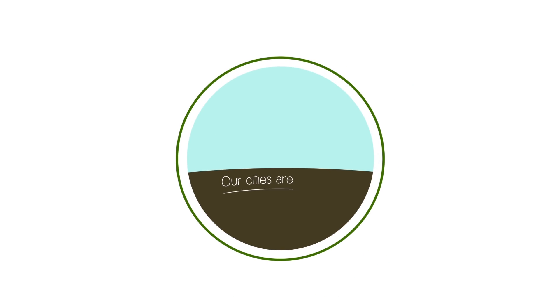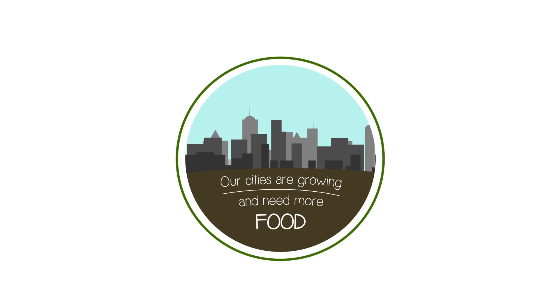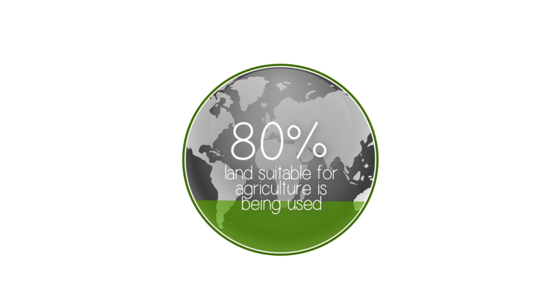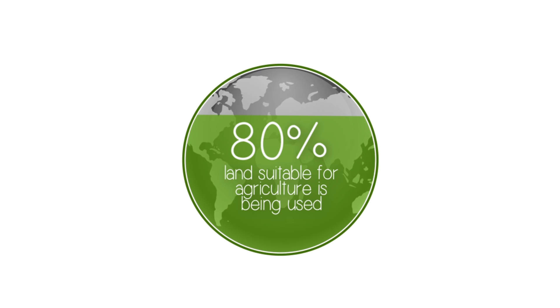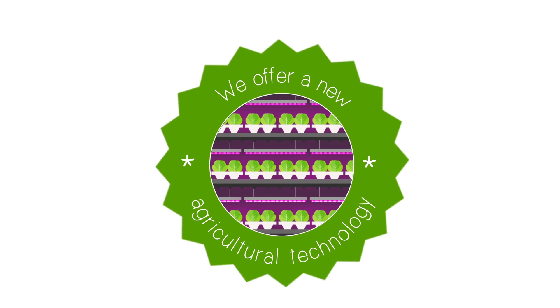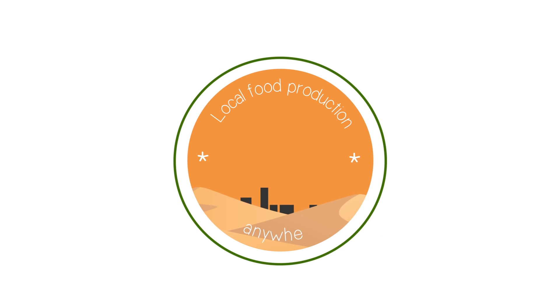Basically, our cities are growing and need more food. Today, 80% of the land suitable for agriculture is already being used. We offer a new agricultural technology that makes food production local anywhere in the world.